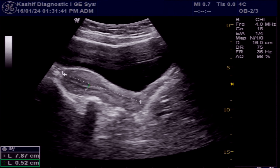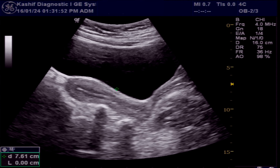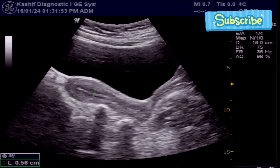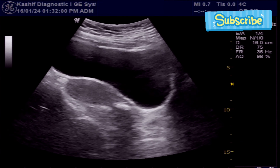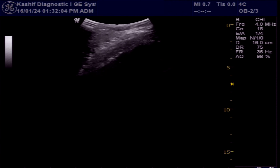First of all, the uterus is visualized. This is of size 7.8 cm. The endometrium is 6.2 mm. This is normal. There is no mass and no fibroid in the uterus. There is no free fluid in the cul-de-sac.